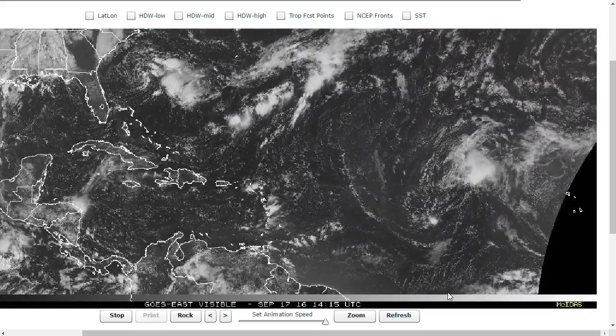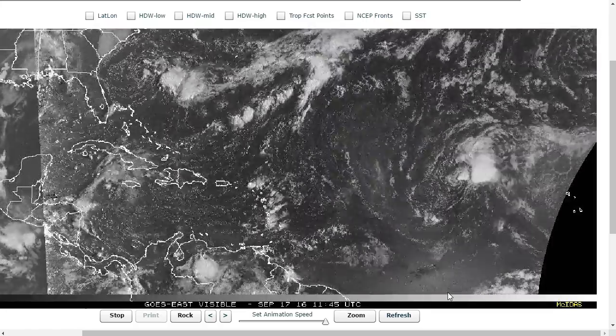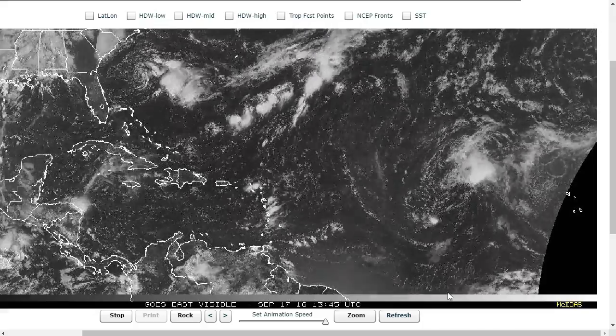Hi, you've clicked onto the Tropical Tidbit for Saturday, September 17th, 2016. The thoughts expressed in this video are mine alone, and in making decisions, please always consult the National Hurricane Center and your local weather office.